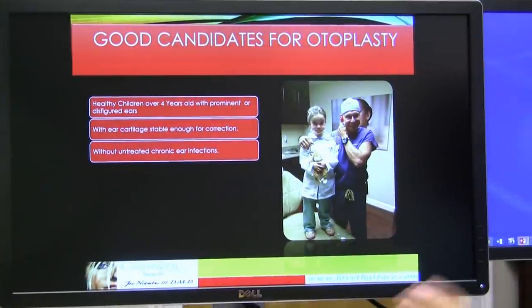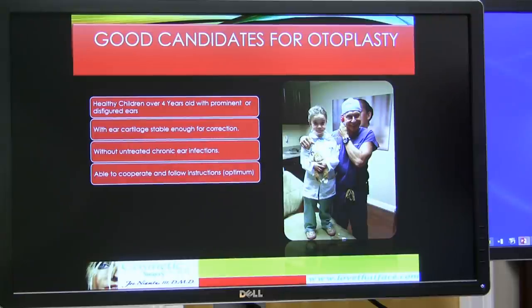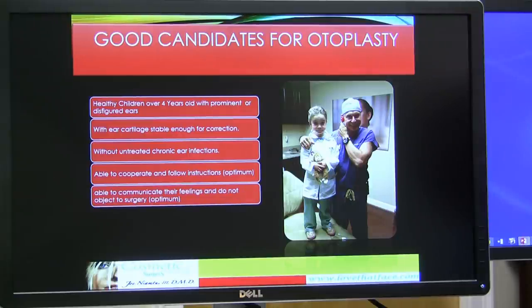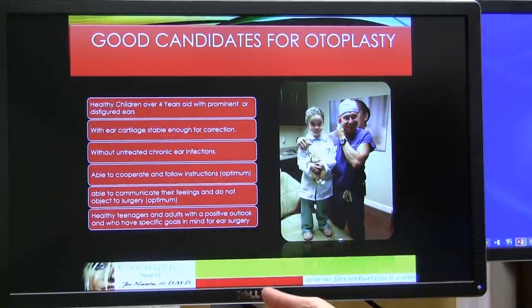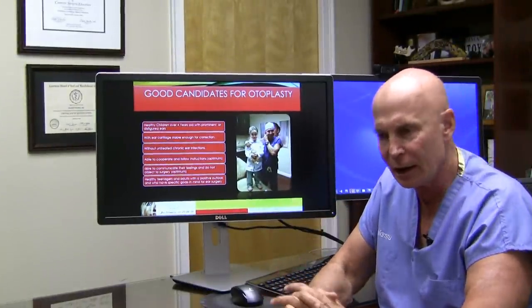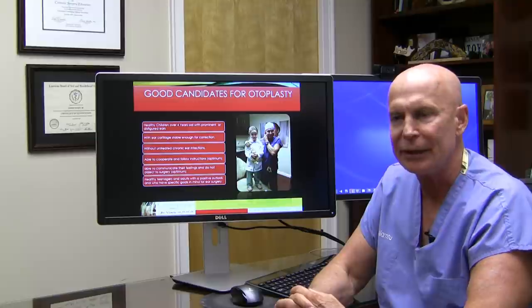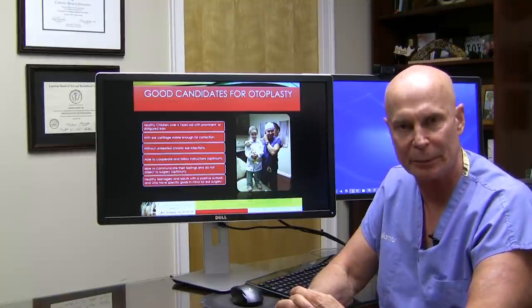Good candidates for otoplasty are healthy children with prominent ears whose ear cartilage is stable enough to put sutures in, with no significant ear infections. It's nice when children are old enough to cooperate and understand, but frequently they don't. Parents often ask how to handle a child who doesn't want the surgery. Many children don't want orthodontics either, but parents make them do it because they know the child will be thankful later in life.